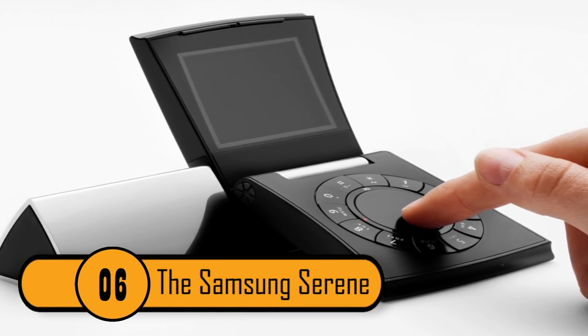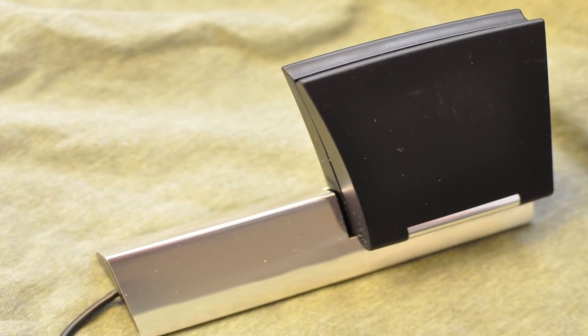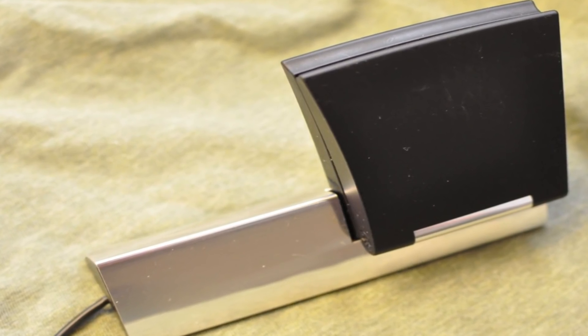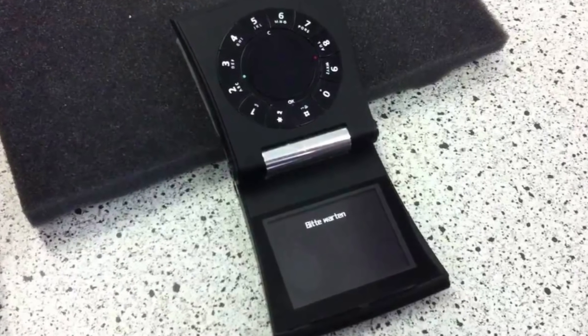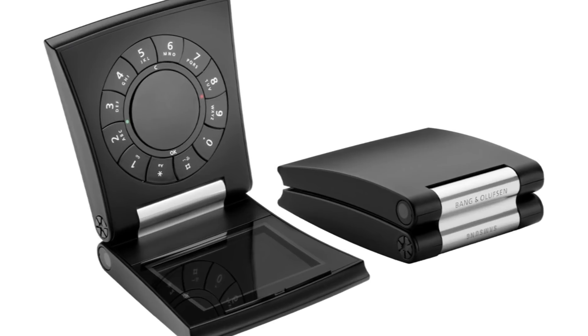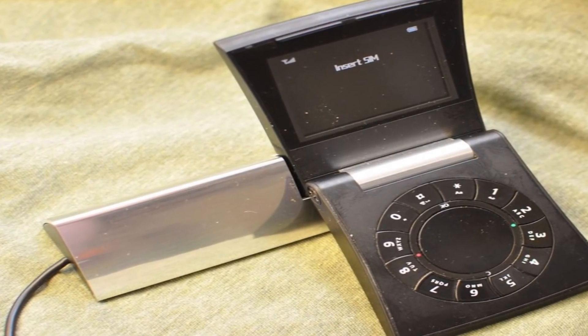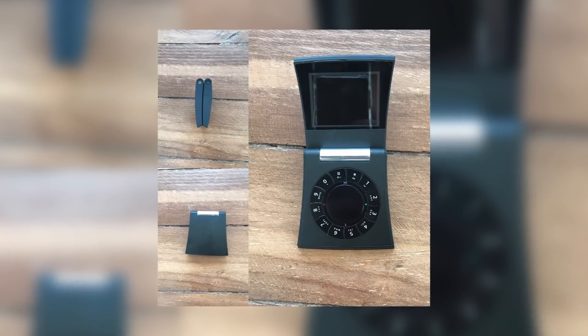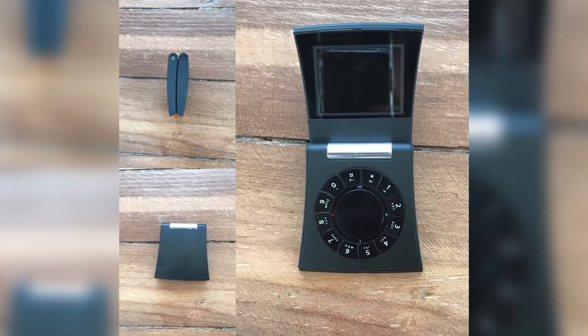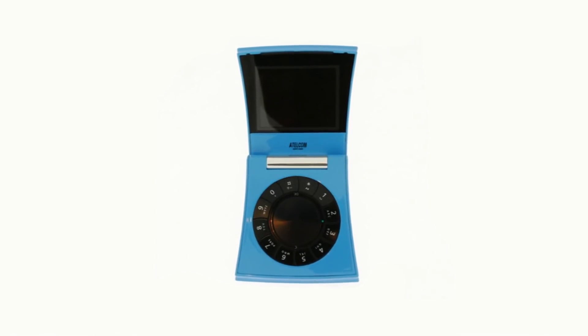The Samsung Serene. This phone was released in 2005 and it was designed to be a fashion-conscious phone. The phone itself looked like a jewelry box and it had a circular keypad. The phone was designed by Bang & Olufsen. Unfortunately, there were design flaws that kept the phone from being popular. The first issue was the circular keypad — it made texting difficult. The second problem was the camera, which was mounted on the side of the phone, making it hard to line up the shot properly.